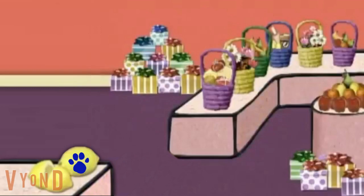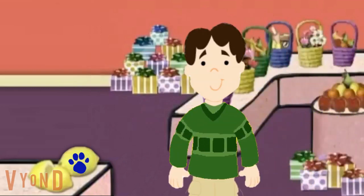A clue! A clue! You see a clue? A clue, right here in the present store. Where? Over there!